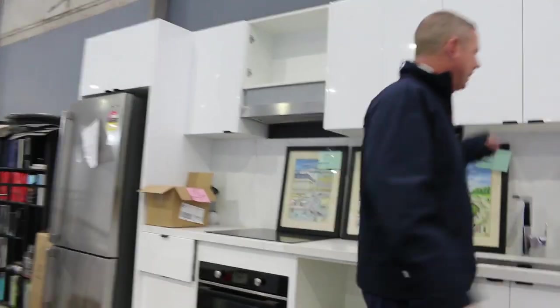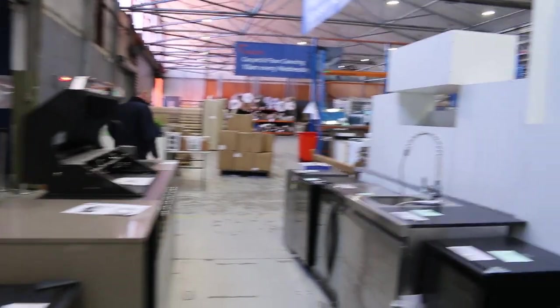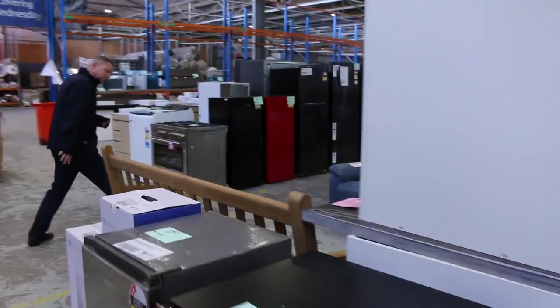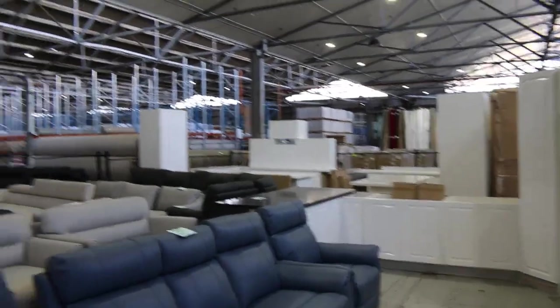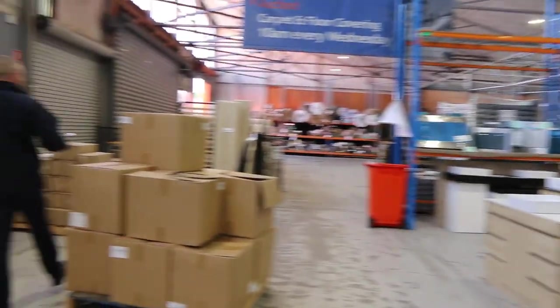I can see a couple of unreserved pieces of artwork through here, which is good to have. Some nice complete kitchens over the back — probably four complete kitchens, which is good to have. Curtains, heaps of curtains, heaps of roller blinds as well, so they're good to have through.